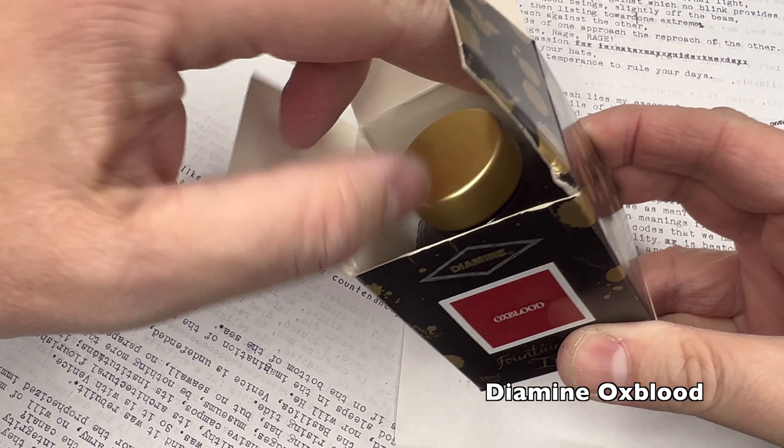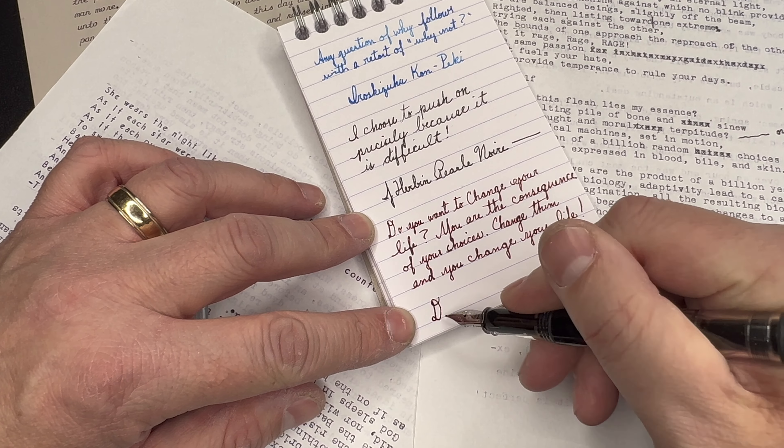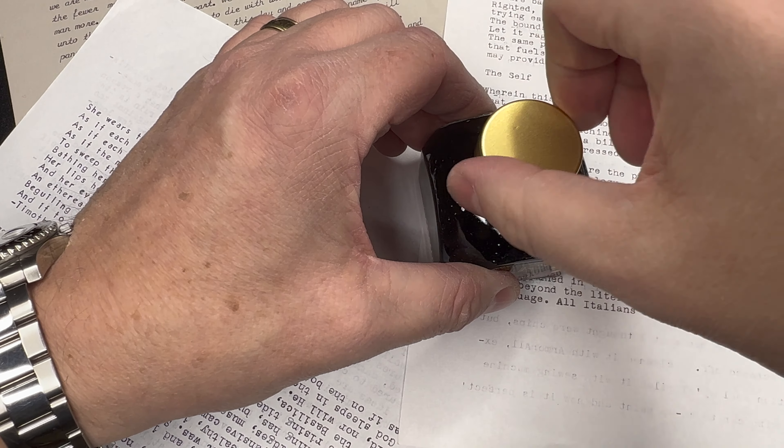Diamine Ox Blood is just so magnificent — it's the perfect balance of light and dark and it looks amazing on the page. It has a bit of a vintage look to it, as if it's from a 16th-century manuscript or something. I love to write with it with a stub nib and get a nice wide downstroke which really carries the ink well and makes it pop. Ox Blood is certainly one of my favorites. I love the visceral reds, so it's really hard for me to go against my tradition. I am over the moon about Ox Blood.